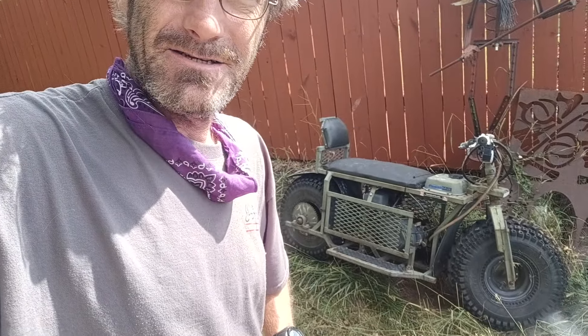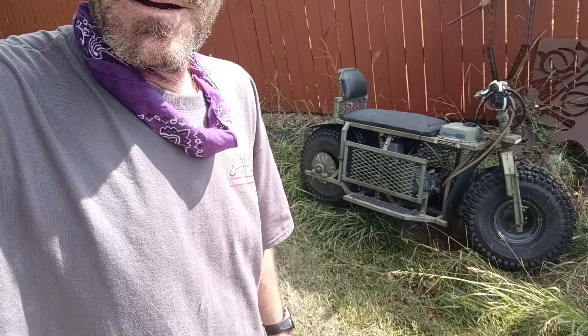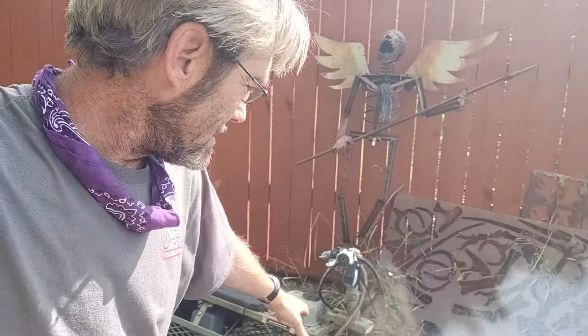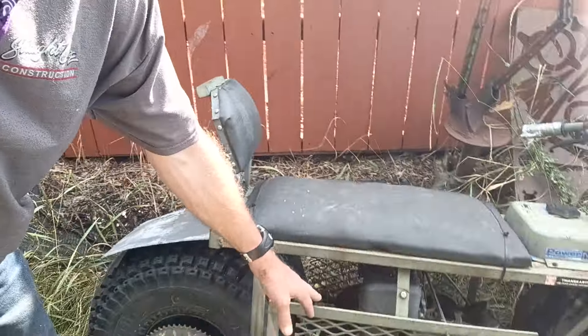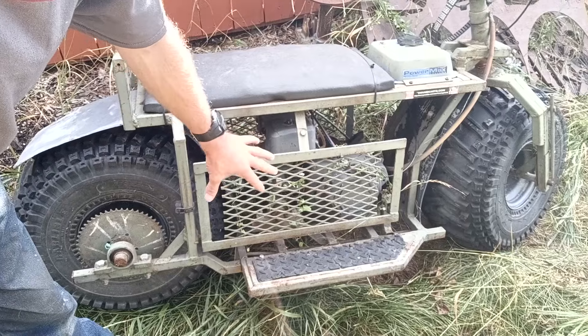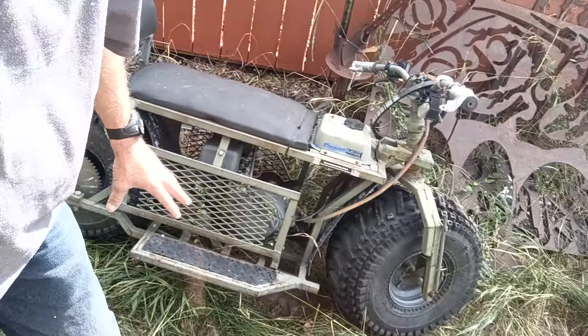Hey everybody, what's going on? I thought I'd do a real quick video letting you guys know that the bike is still around. It's been sitting out here on this property for about a year, year and a half now because I wiped out on it and broke some of the welds up in the neck area. Plus the jackshaft mount broke on that thing too. So I have to take this all apart, re-weld stuff, make things a little stronger and better, then have it all up and running. I can drive around town with it so I don't have to fire up my car all the time and use all that gas.